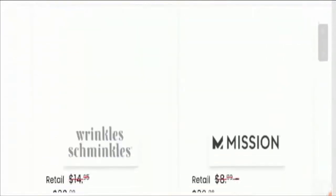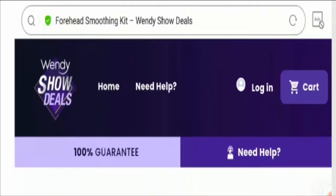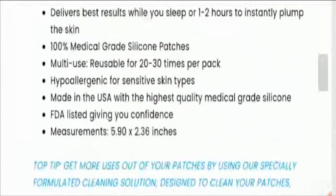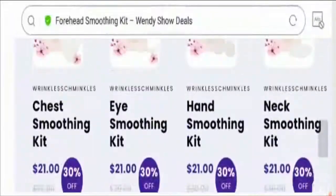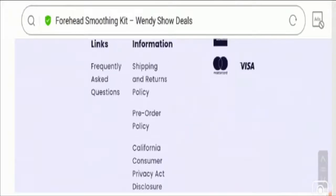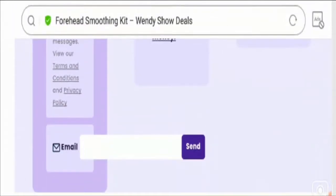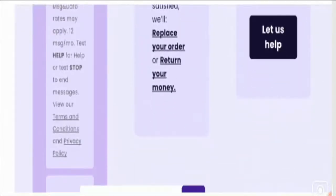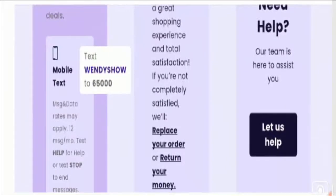When you click on a particular product, you will find the price and description of the product. Still, they have not provided a contact number on the product pages. They have provided only an option to email — you put your email in the box and click the send button. They have not mentioned any official company address or email address, which is a negative sign.